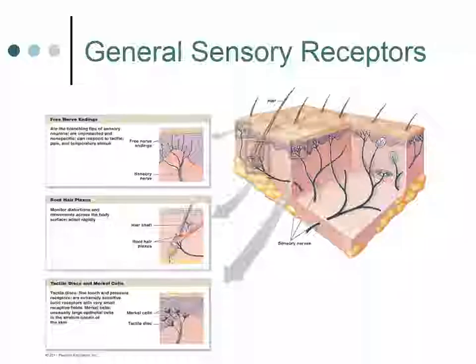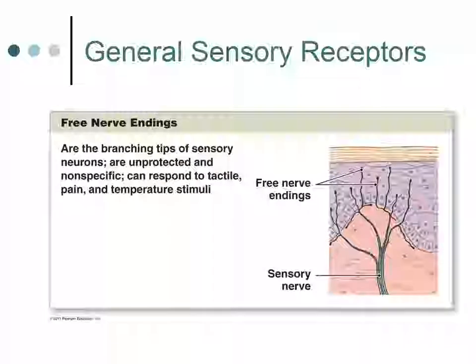There are some general sensory receptors that are relatively simple in structure and widely distributed in the body. Free nerve endings are branched dendrites of sensory neurons, not protected by any accessory structures. They're very non-specific and can respond to tactile, pain, and temperature stimuli. They are the most common receptors of the skin, located toward the upper layers of the skin, meaning a strong stimulus is not required to elicit a response.